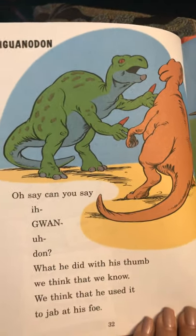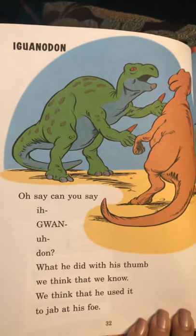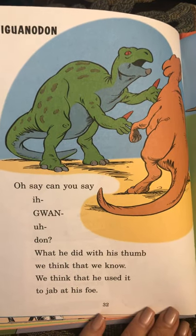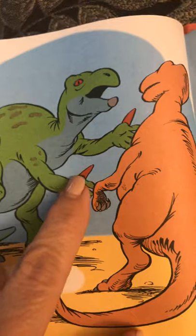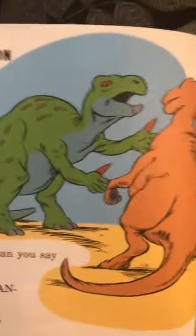Oh say, can you say Iguanodon? Iguanodon. What he did with his thumb, we think that we know. We think that he used it to jab at his foe. The Iguanodon has almost like a horn as a thumb — it was a way to protect itself.